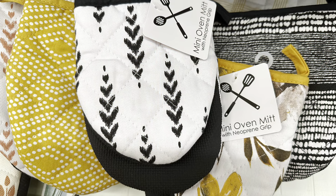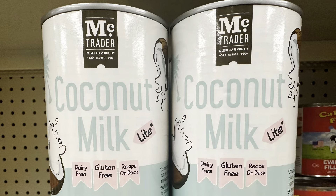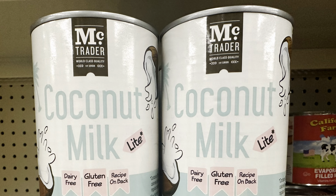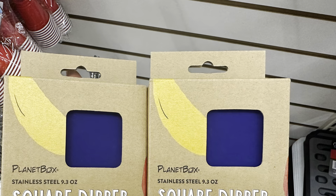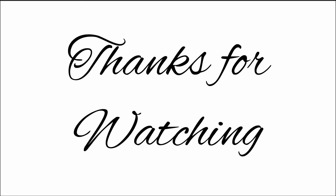That's everything for this video. My phone died so I'm just going to have to end it there. I hope you guys enjoyed this week's What's New at Dollar Tree. If you did, please give me a big thumbs up, make sure you subscribe and become a budget bestie, and I will see you in the next video. Bye, guys!